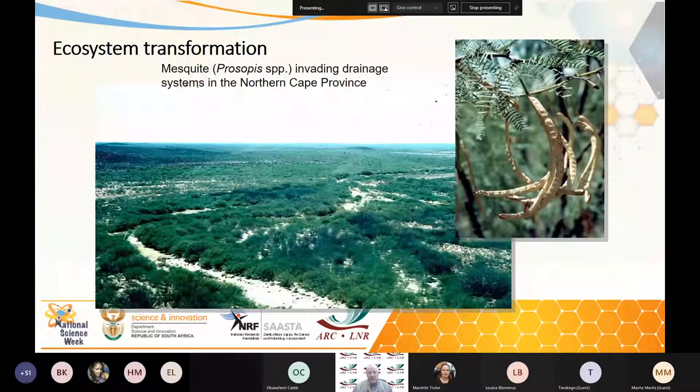A number of the more serious invasive alien plants are what we call ecosystem transformers — they change the entire habitat. Here we've got prosopis, mosquito tree it's called, invading drainage systems in the Northern Cape Province, completely smothering the indigenous vegetation and killing off the local biodiversity, changing the habitat for good.